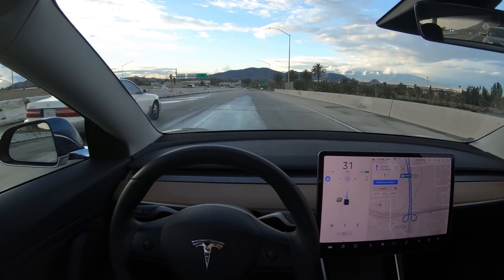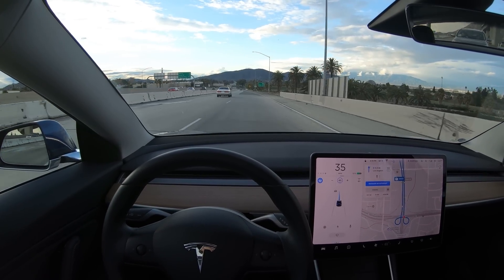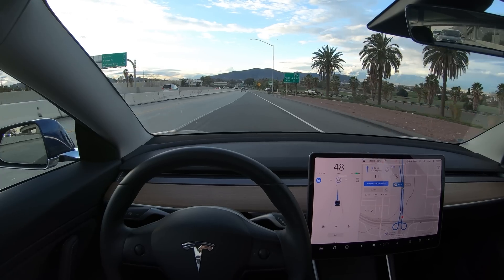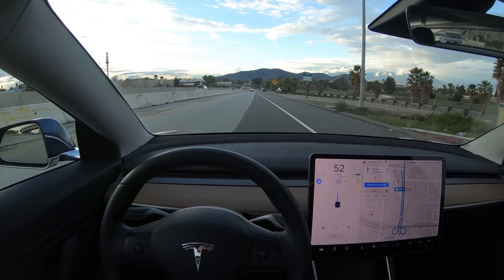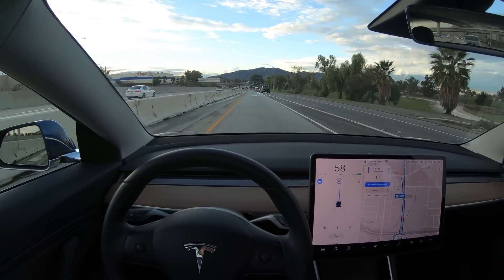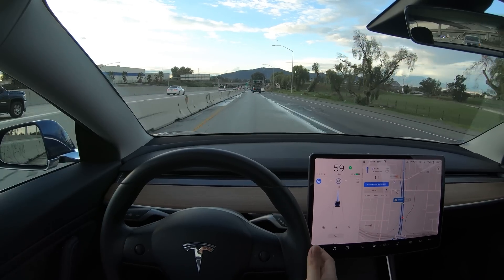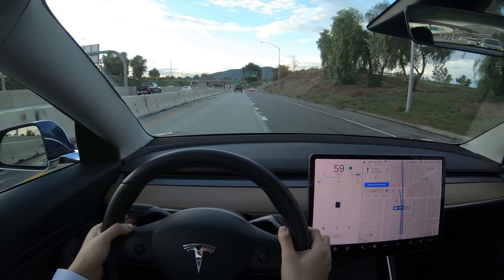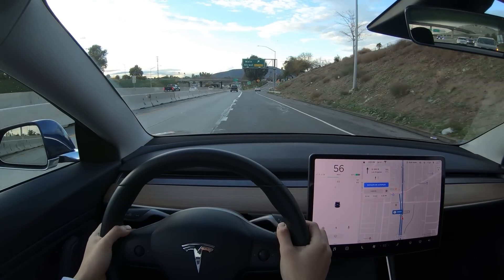Big shout out to Jonathan and Joel who took delivery of new vehicles recently — hope you're enjoying your cars. If you're researching to purchase a new Tesla and you found this video informative and helpful, you can click on the link and find out how to get free Supercharging when you order. As always, I enjoyed having you along for a drive — see you in the next video.